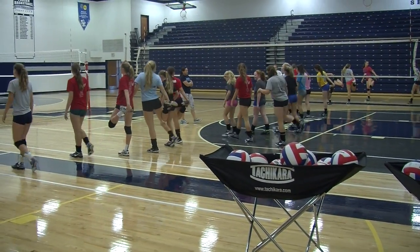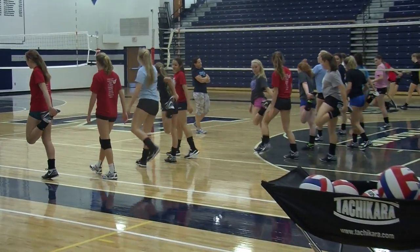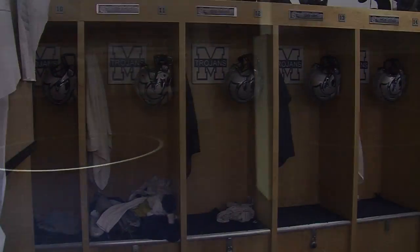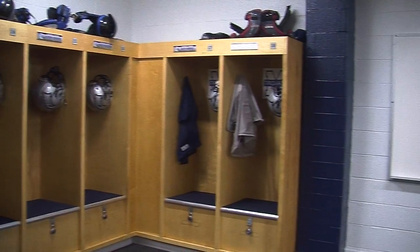Generally our sports teams will use it. Every student athlete benefits from the new trainer's room — basically all of our students, specifically our sports teams.